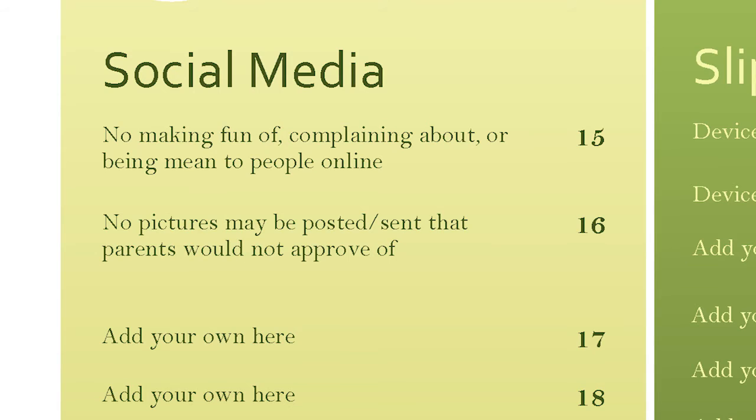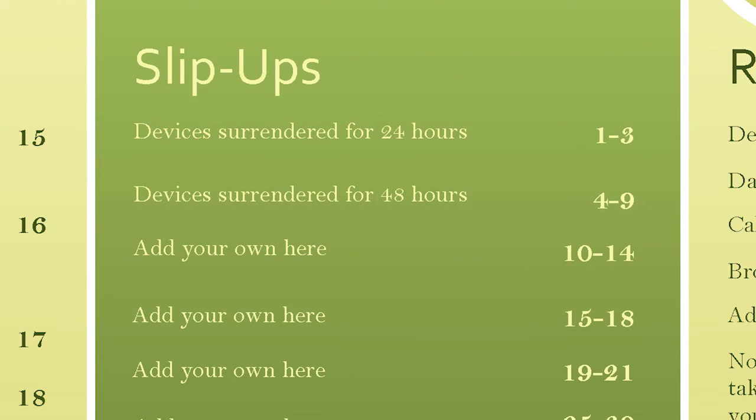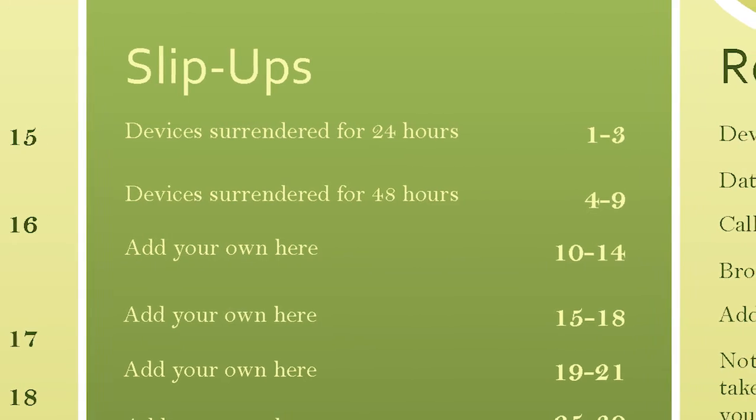Now, I know what you're thinking — this all sounds great, but there's no way my family could stick to this. So what happens when we fail miserably on day one? Don't worry, I got you covered. Near the signature page is a section titled Slip-Ups. In this section, you assign consequences for every policy based on number. In the example, if a kid violates policy four through nine, they lose their device for 48 hours. This completely eliminates the need for you, the parent, to let violations slide because you don't really know how to address it. Everyone knows in advance that if you get a phone out at dinner, it's going to cost you 24 hours. It's right there in the plan and was agreed to and signed off on.